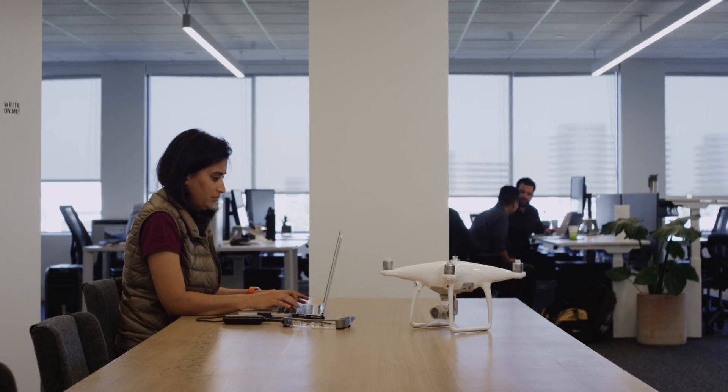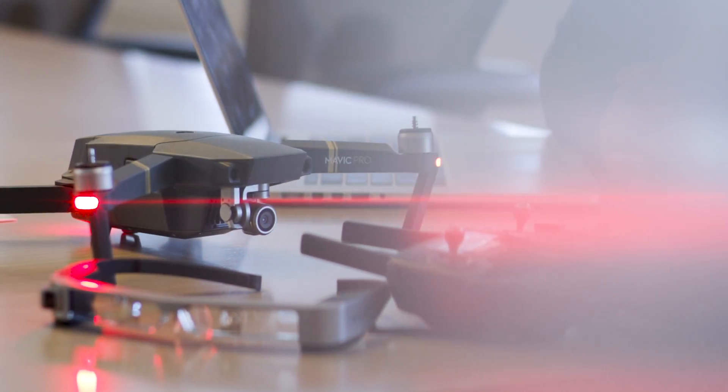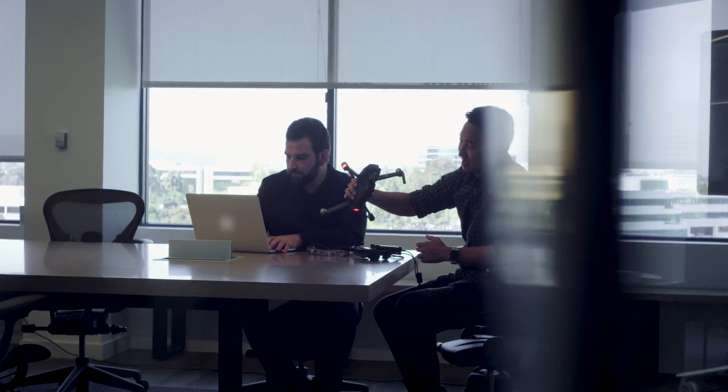At Epson, we've been working on augmented reality glasses for the past 7 years, and we saw a natural application for drone pilots. This last year has been pretty fun working with Epson and YML. We've leveraged different technologies like AI and machine learning to not only make the drones a little bit more safe, but a little bit more autonomous and easier to fly.